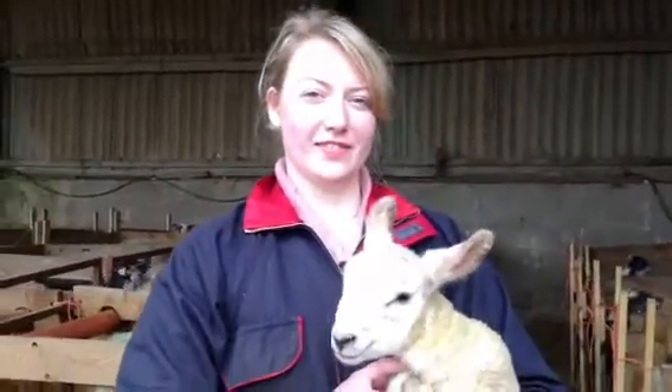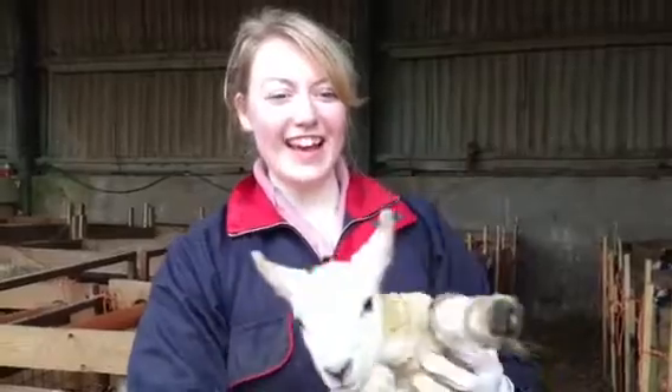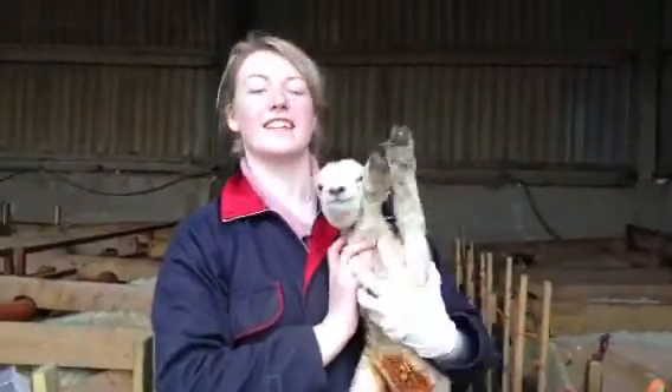This is Alice from ADAS, the Agricultural and Environmental Consultancy. Hi Anna. Can you tell us a bit about what you're doing at Red Hill Charolais?